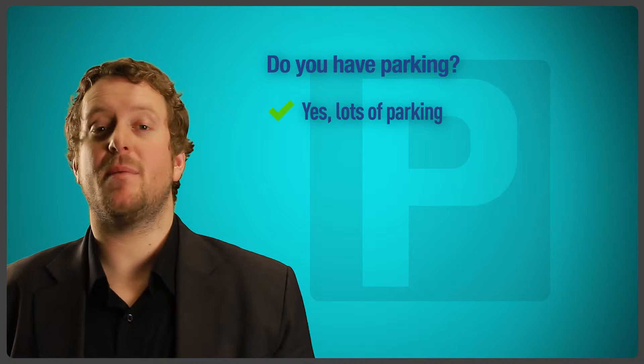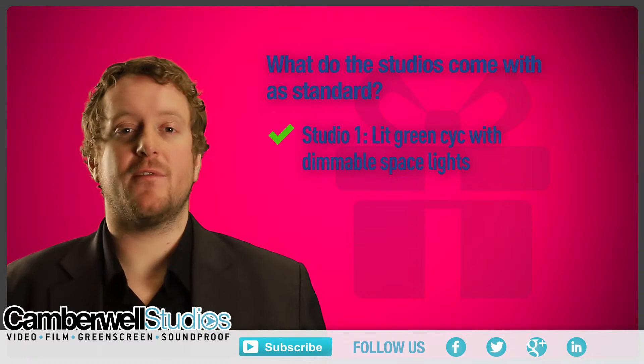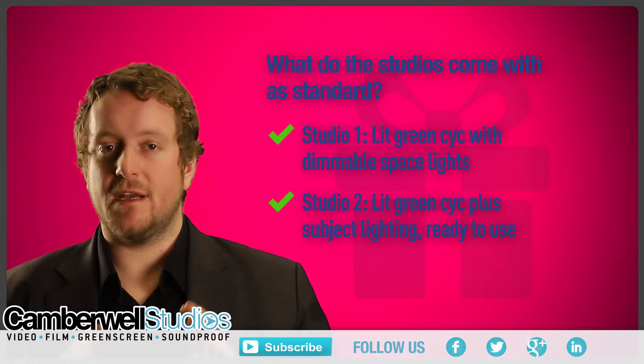What do the studios come with as standard? Studio 1 has a lit green Cyc with dimmable space lights. Studio 2 has Cyc and subject lighting, rigged and ready to use. Green room, make-up room, studio assistants to help set up, teas and coffees, and no electricity charges for both spaces.